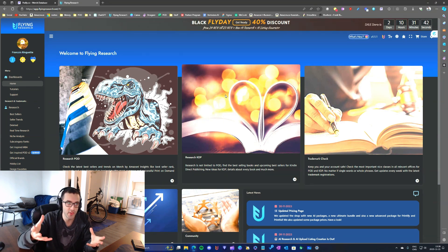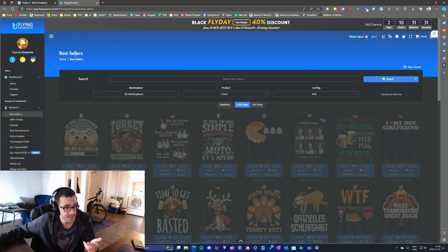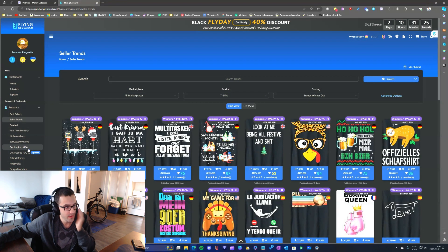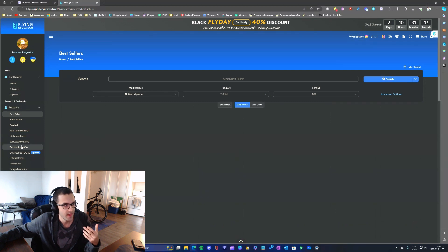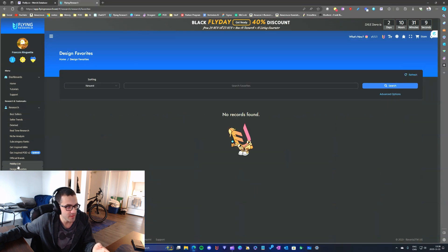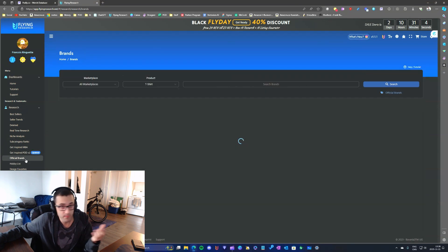Let's talk about the features I've actually been using in Flying Research and Flying Upload. The most important one I use is the best sellers and seller trends. I go in, check those things, mostly the best sellers, and sometimes I go into the MBA tab and other tabs to see what's going on.